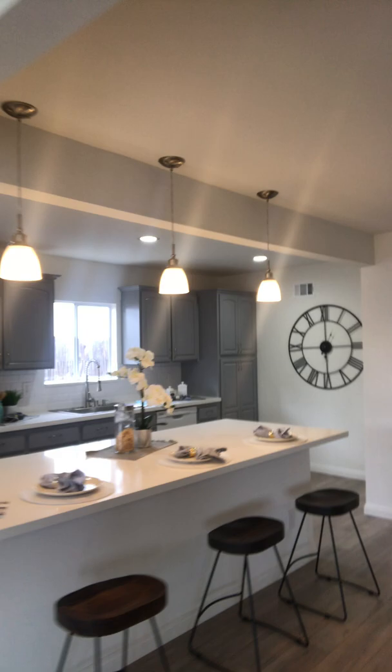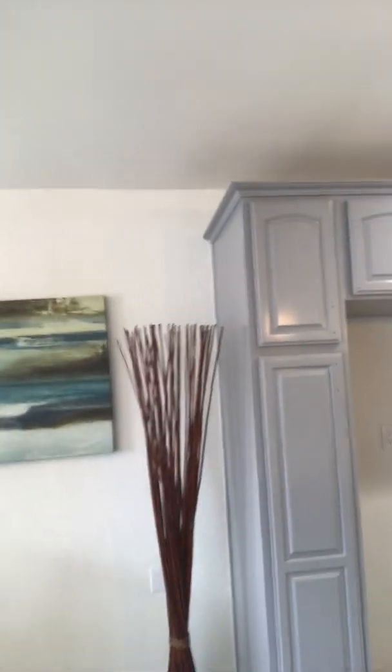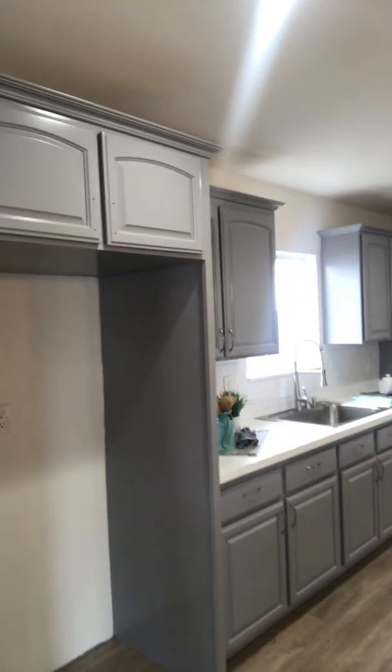I painted the kitchen, added pendant lights, and opened it up — this was all closed here. I added an island, painted the kitchen, put in a new sink and subway tiles. And I got it staged too.